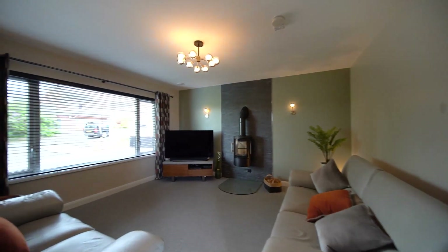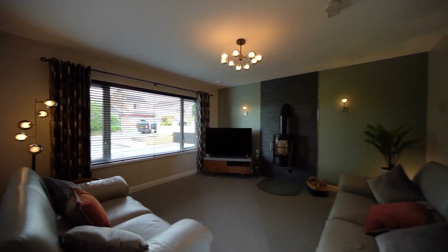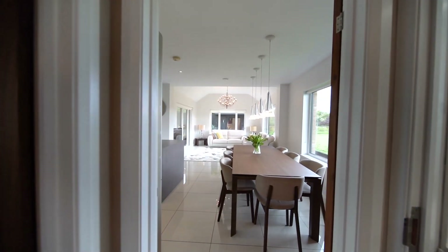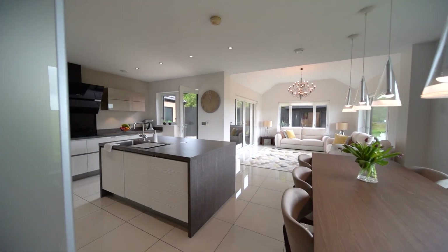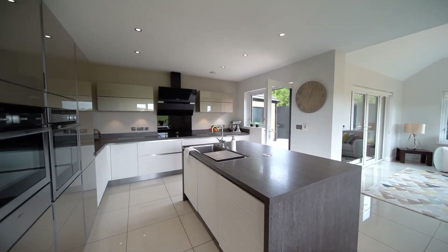This stunning family home further benefits from gas-fired central heating, underfloor heating on the ground floor, Rehau triple glazed windows and doors throughout, solid walnut internal doors, a security alarm system, and a mechanical ventilation and heat recovery system.